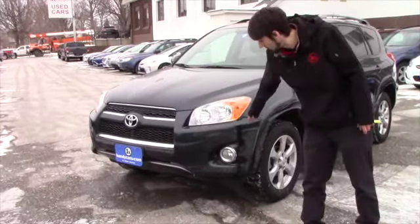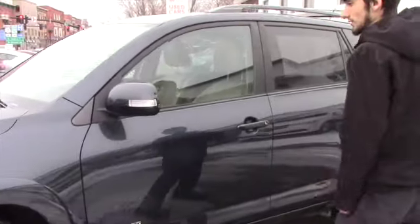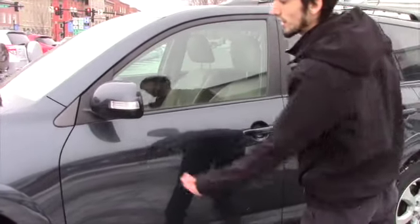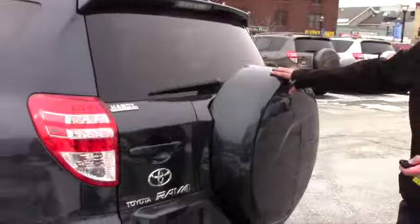You've got your chrome grille, your headlights, your fog lights, your alloy rims. Again, it's a Limited so you're going to have some nice features on the inside. Color keyed indicators, a roof rack with cross guards, and the older body style with a spare tire located on the back.